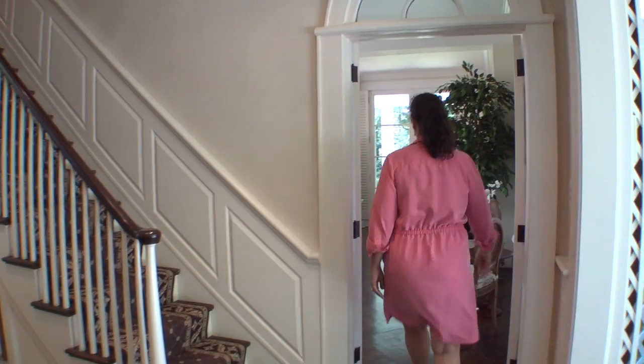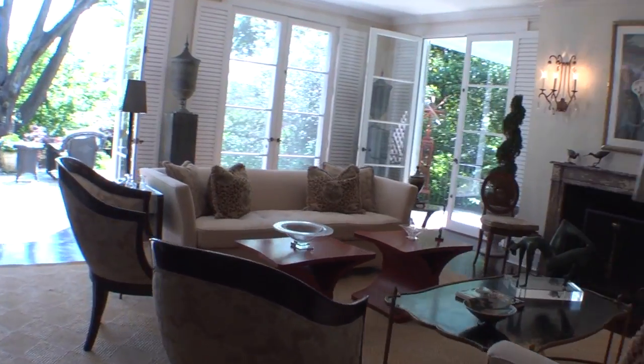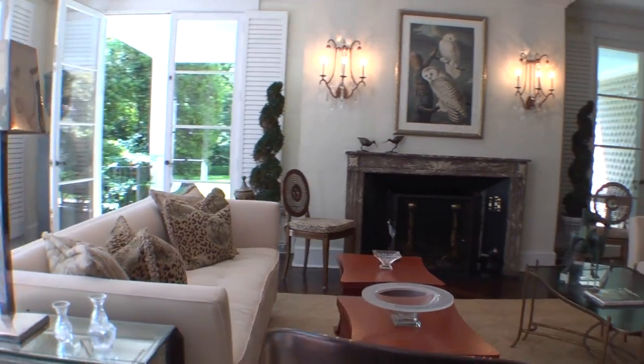Welcome to the home I've loved for many years. The formal living room is highlighted by an imported French marble fireplace and beautiful French doors overlooking the gardens.